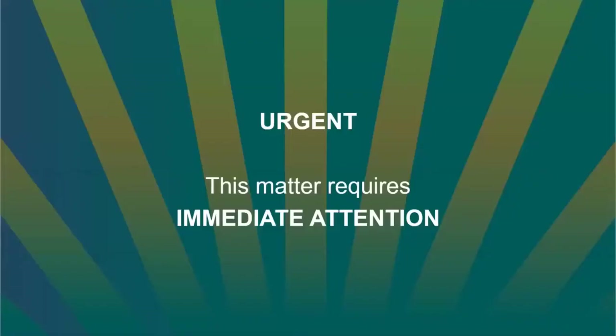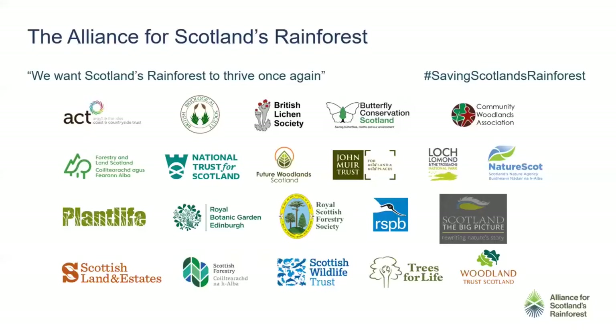This matter requires urgent attention, and that's where the Alliance for Scotland's Rainforest comes in. This is a group of 21 organisations that all want the same thing — they all want Scotland's rainforest to thrive once again. This was the brainchild of the Woodland Trust, who started to pull together people with a similar interest around 2017, realising they couldn't do this work alone, and that group has grown ever since. You'll see the usual suspects in there — NTS, RSPB, Scottish Wildlife Trust — as well as some very specialist societies and some of the statutory agencies, all working very collaboratively for the rainforest.